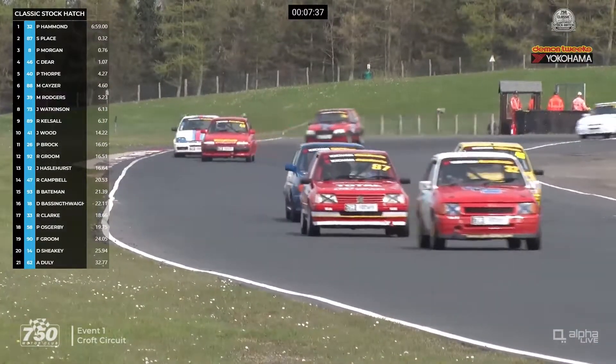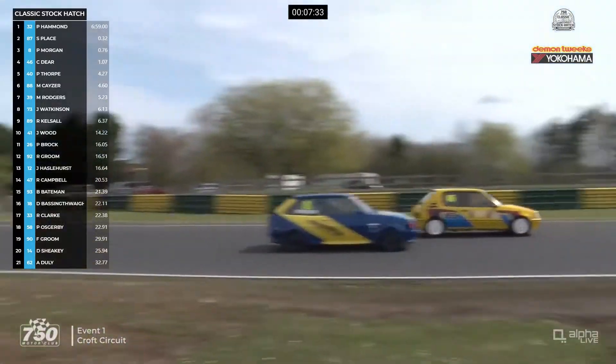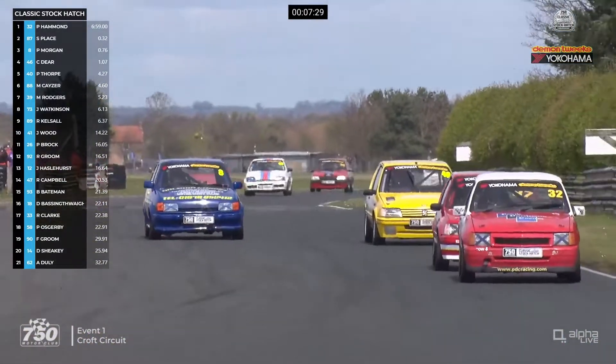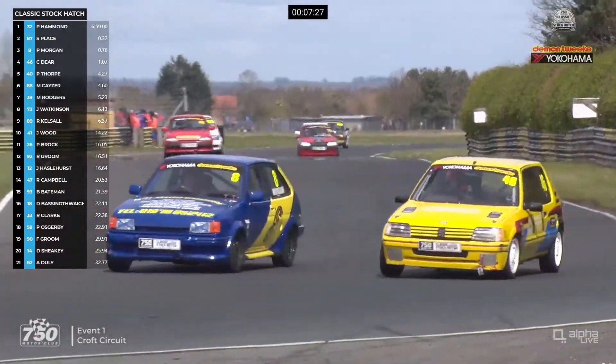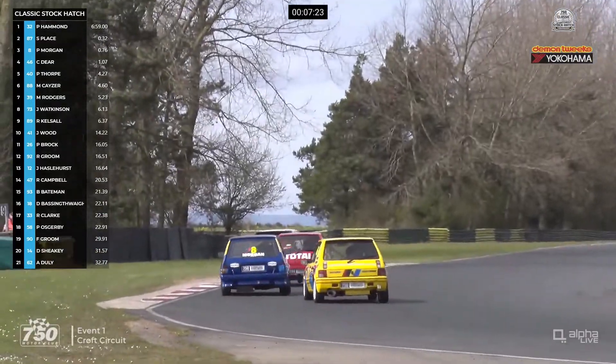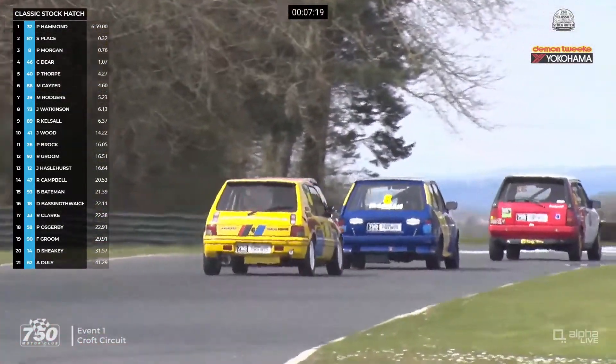It's number 32, Pip Hammond leading. Number 87, Stuart Place is second. For third place it's number 46 now — Chris Deere — because on the way down to Tower Corner he got ahead of number 8, Pete Morgan. But Morgan gets back through on the inside line at Tower Corner, so it was a short lift for third place for Chris Deere. Fifth is number 44, and sixth is number 88, Martin Kayser.